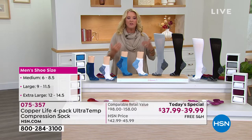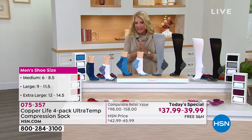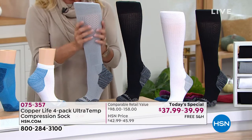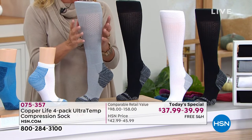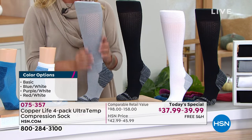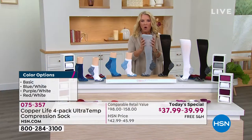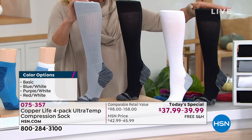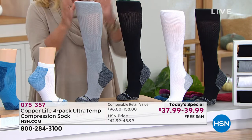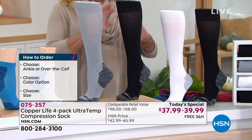What Tommy Copper has done through Copper Life is they just elevated it, especially with this today's special. Remember, all you're doing is picking — do you want over the calf? It's a four pack. One of these, if you divide $39 and some change into $158, that means one of these is basically $39. Even if you go elsewhere, they're $39 for a single over the calf. You're getting three more for $39. So basically for the price of one, we've added three more to our exclusive offer. You can't even get that on Tommy Copper's website — you have to buy these separately. They've done a four pack at the price of a single.